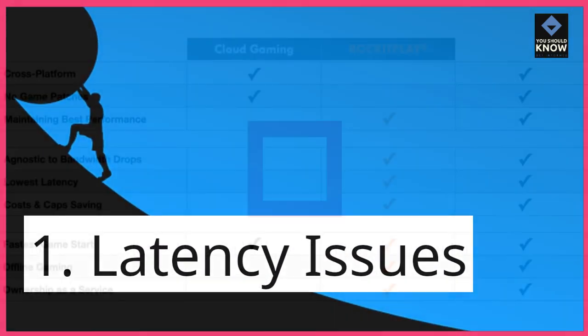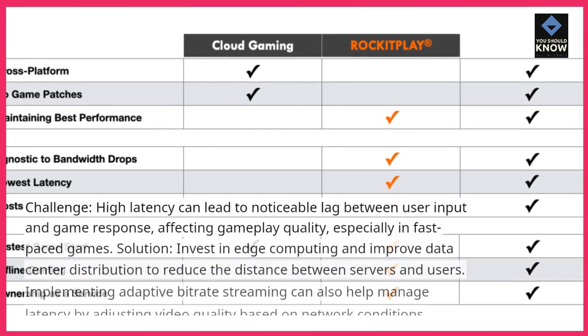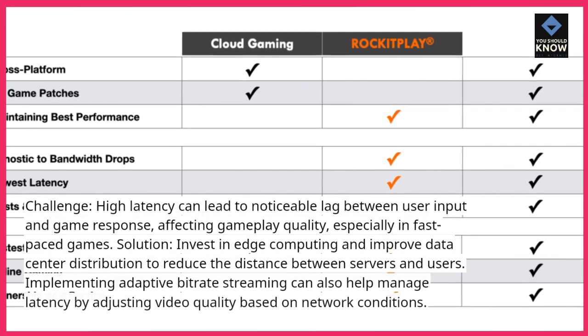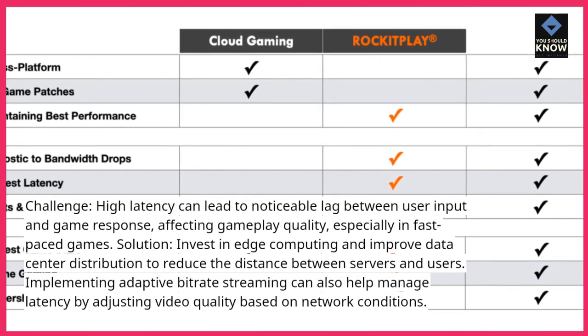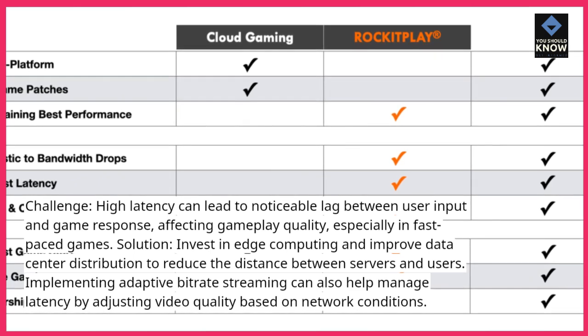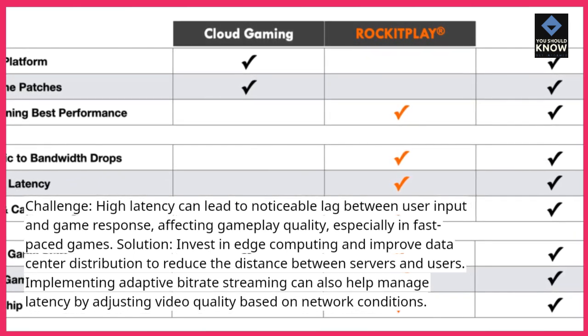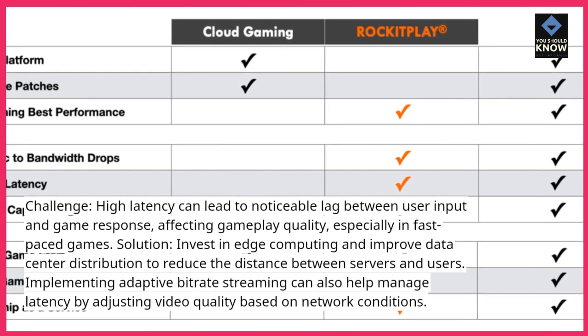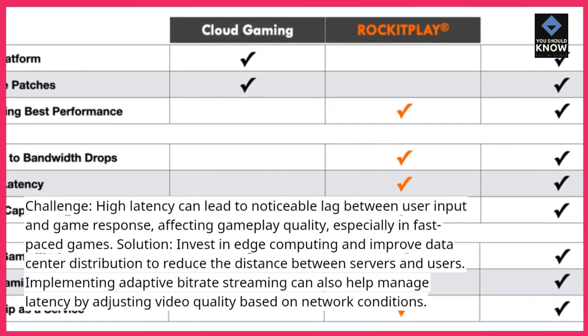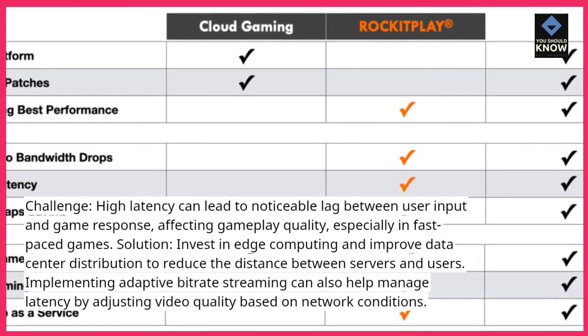1. Latency Issues. Challenge: High latency can lead to noticeable lag between user input and game response, affecting gameplay quality, especially in fast-paced games. Solution: Invest in edge computing and improve data center distribution to reduce the distance between servers and users. Implementing adaptive bitrate streaming can also help manage latency by adjusting video quality based on network conditions.